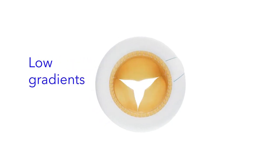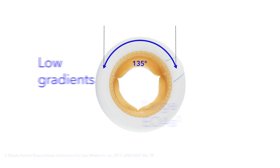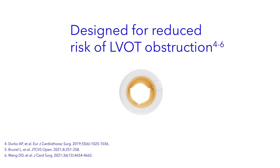Made from one native porcine root, the Mosaic valve reflects the asymmetry of the native porcine valve. It features one wider leaflet designed for greater ventricular flow, reduced risk for LVOT obstruction, and is designed to accommodate future valve-in-valve procedures.